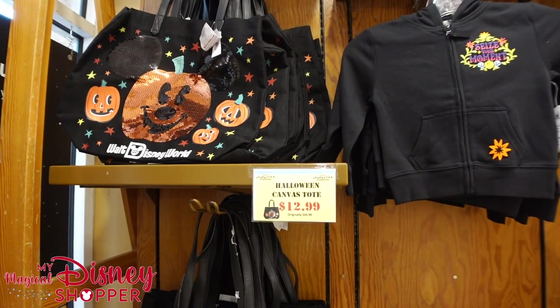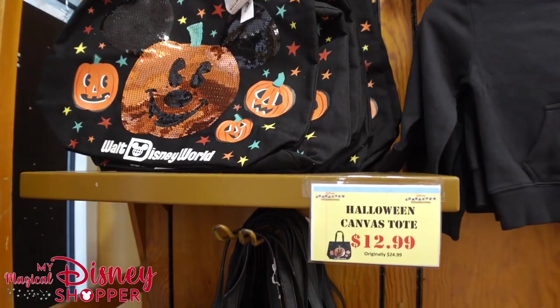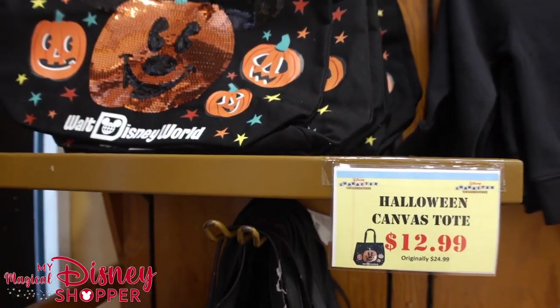Hey everybody, Matthew with My Magical Disney Shopper here at the Orlando Vineland Premium Outlet Mall. Let's go check out the Disney Character Warehouse. The good news is we were able to get into the Character Warehouse without getting into the virtual queue, which is really convenient.